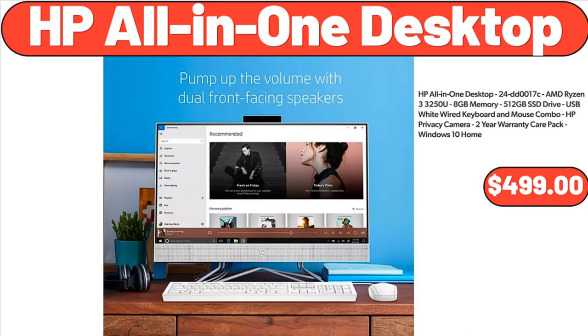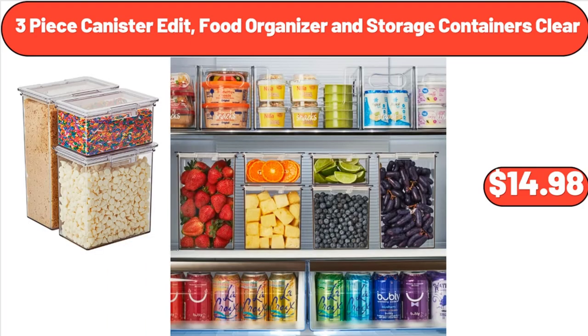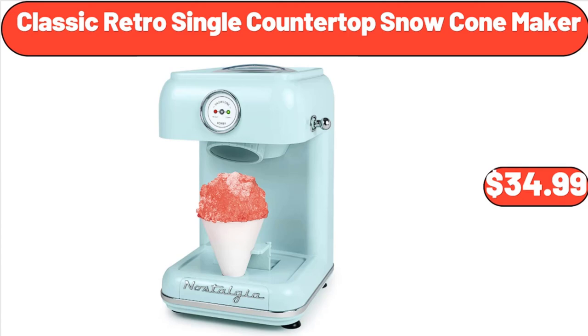HP All-in-One Desktop, $499. 10-Inch Memory Foam Mattress Bed in a Box, $239.99. 3-Piece Canister Set, Food Organizer and Storage Containers Clear, $14.98. Home Life Basic 6-Inch Full Size Mattress, $114.99. Full Fur Scallop Folding Saucer Chair, $41.78. Classic Retro Single Countertop Snow Cone Maker, $34.99.